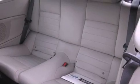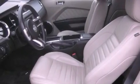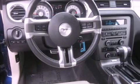Its top features include a limited-slip differential, a low-tire pressure indicator, traction control and stability control systems, alloy wheels, and satellite radio.